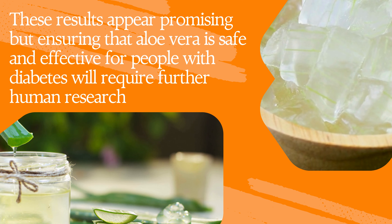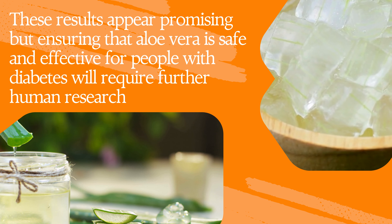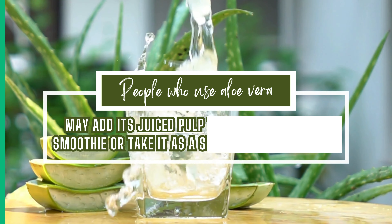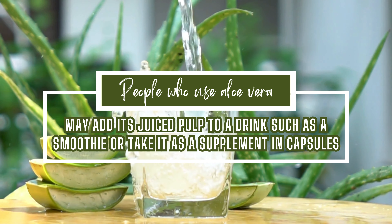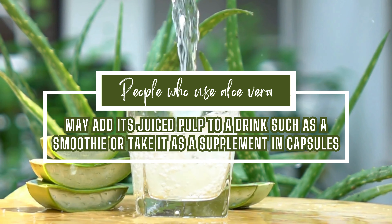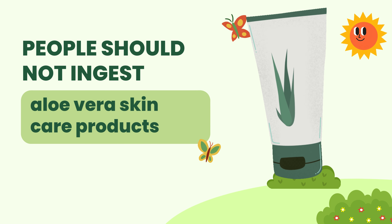These results appear promising, but ensuring that aloe vera is safe and effective for people with diabetes will require further human research. People who use aloe vera may add its juiced pulp to a drink, such as a smoothie, or take it as a supplement in capsules. People should not ingest aloe vera skin care products.